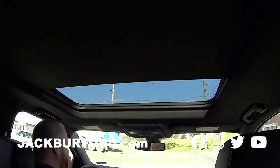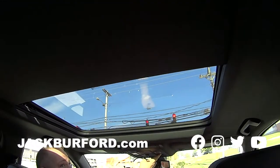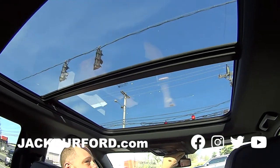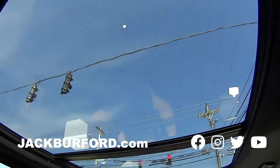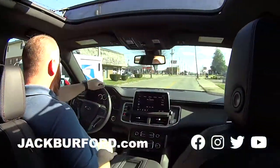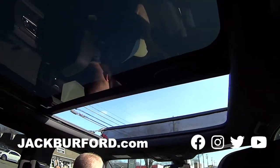Look at this — panoramic sunroof, the whole thing! People, look at that. That is pretty good, isn't it? And of course — that's awesome, I love that. Look at that, and then the sides, back side, back, and everything. Look at that bug guard, the whole thing. That is nice!